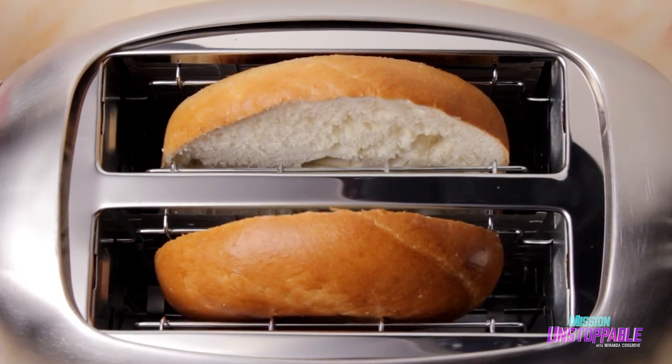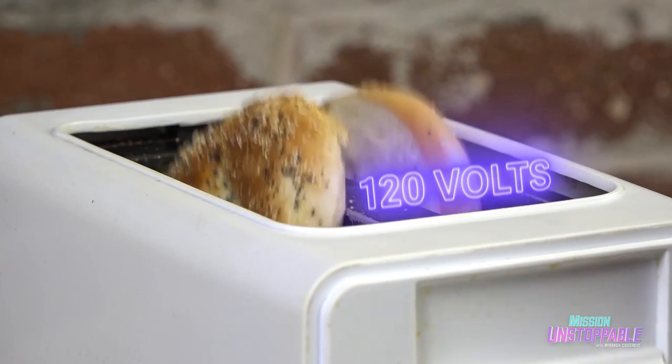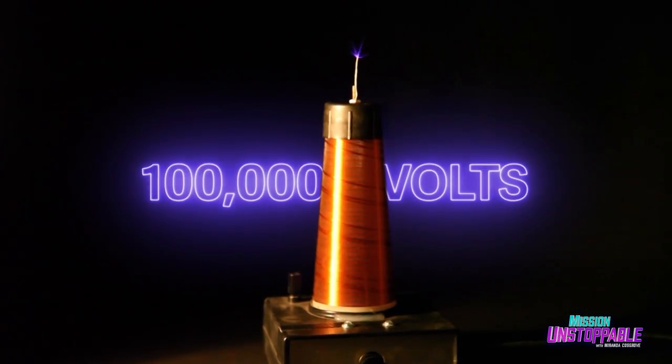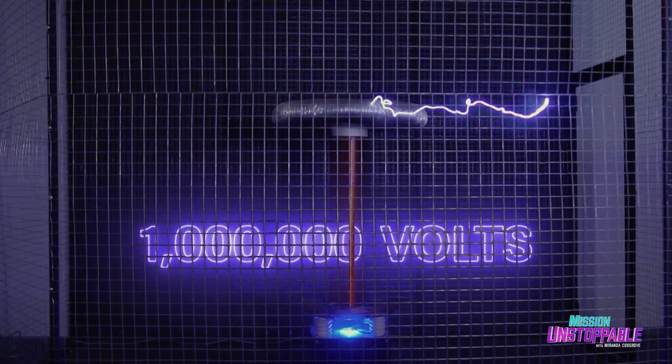But why does it work? Inside the Tesla coil is a transformer, which converts the lower voltage being applied into a higher, much higher voltage. When you use a toaster oven at home to toast up your bagel, your appliance runs around 120 volts. Small coils like this one can put out around 100,000 volts, while larger coils can produce over a million volts.